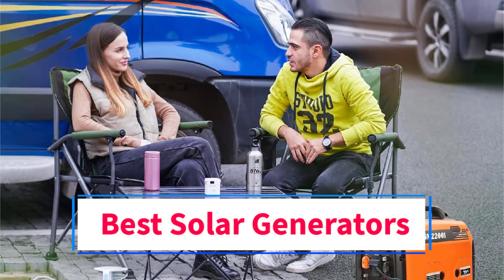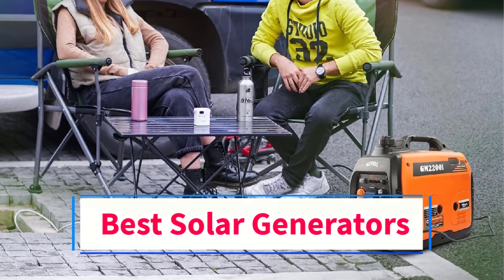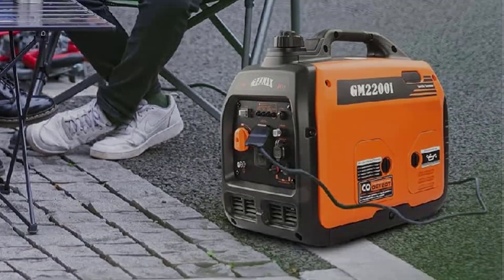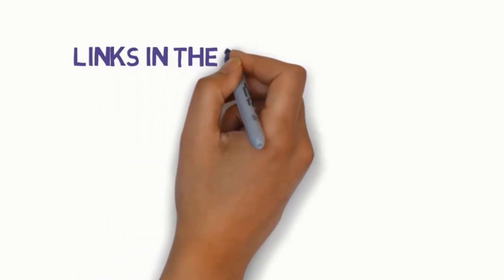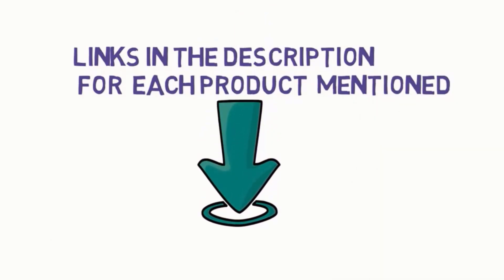Are you looking for the best solar generators? In this video we will look at 5 of the best generators on the market. We have included links in the description, so make sure you check those out to see which one is in your budget range.